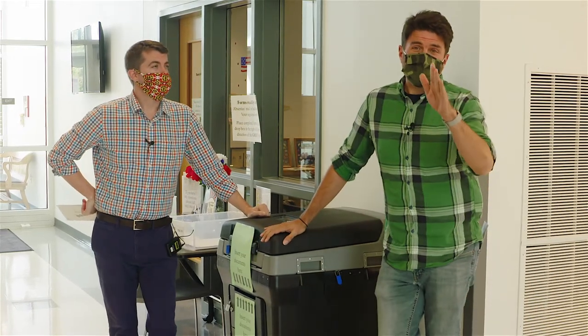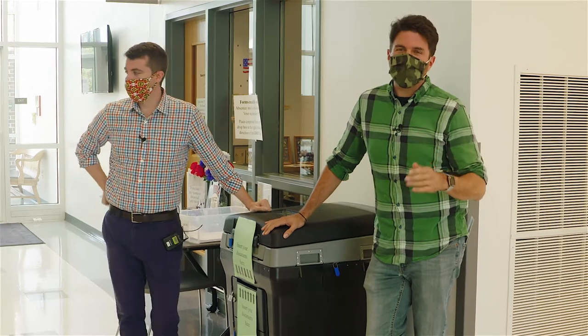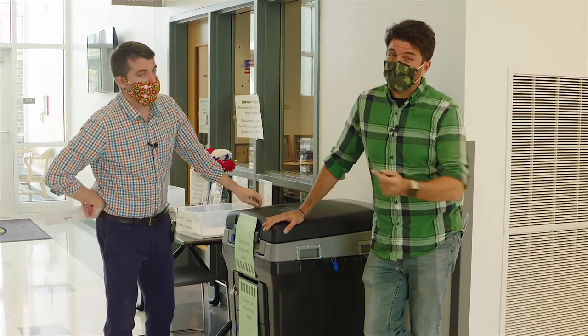I just want to kick back on election night, watching the results from the comfort of my own home, having already voted by mail or by one of these boxes.